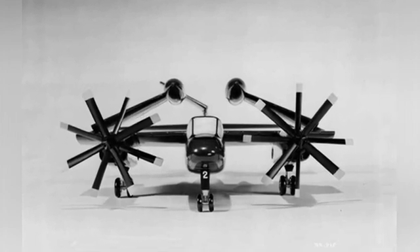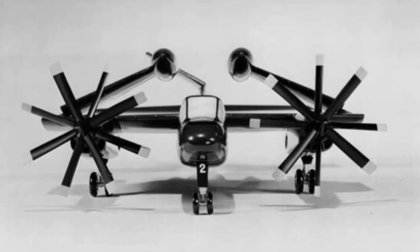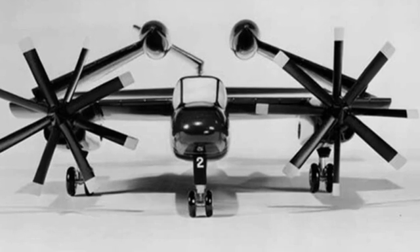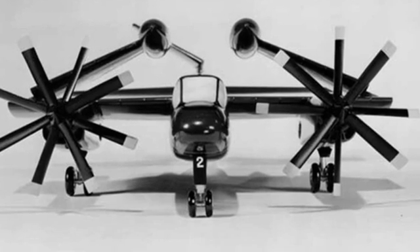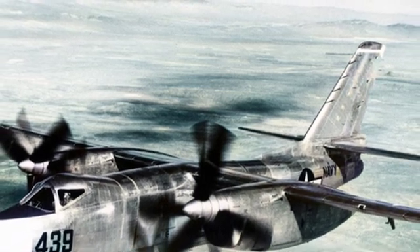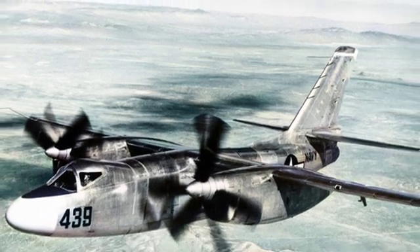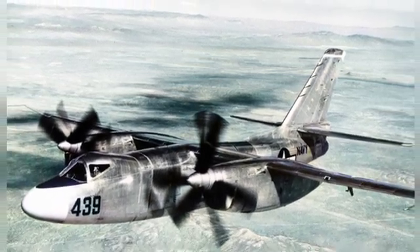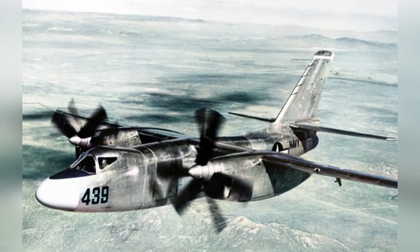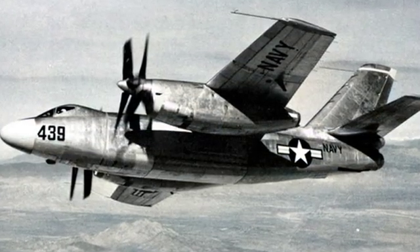This turret was never installed on the prototype, and the operation method remains unknown, possibly involving a television screen for observing the rear situation. The Savage utilized a combination power system, with Pratt and Whitney R-2800-44W 18-cylinder air-cooled radial engines with turbochargers on each wing, delivering 2,400 horsepower each. Additionally, it was equipped with an Allison J33-10 turbojet engine in the rear, providing 20 knots of thrust.